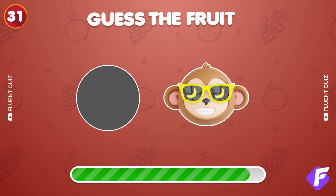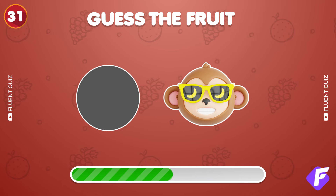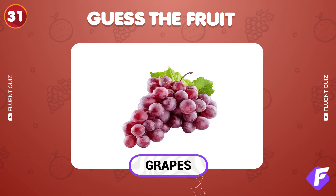Next up, solve this emoji clue. You nailed it — it's grapes.